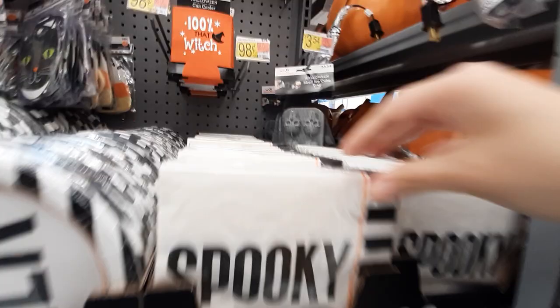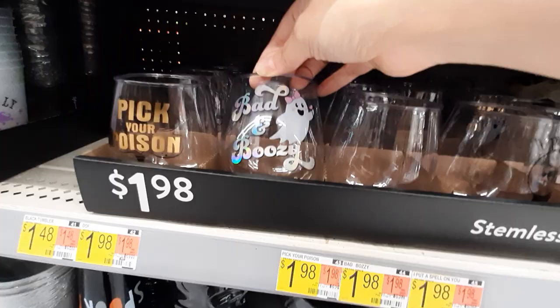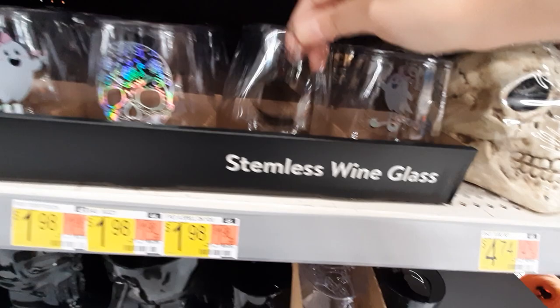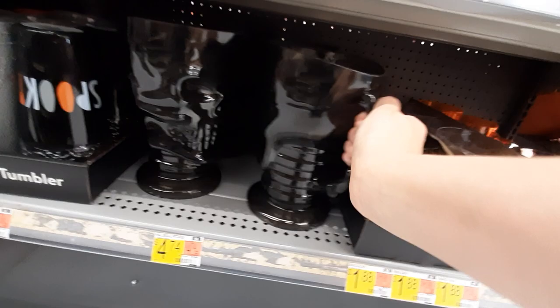Boo! Then we've got tumblers — it says 'Pick Your Poison,' 'Bad and Boozy,' and then one that's just a little skull. 'I Put a Spell on You,' 'Bad and Boozy' — really cool. Look at this little pitcher — I want everything, everything, everything! A flask — do people actually use flasks? 'Witchful Thinking.' Handsome little devil — cute!